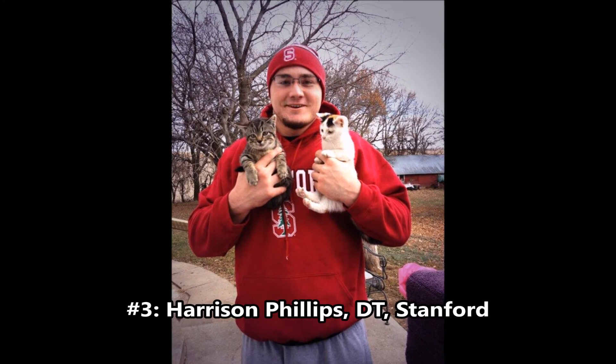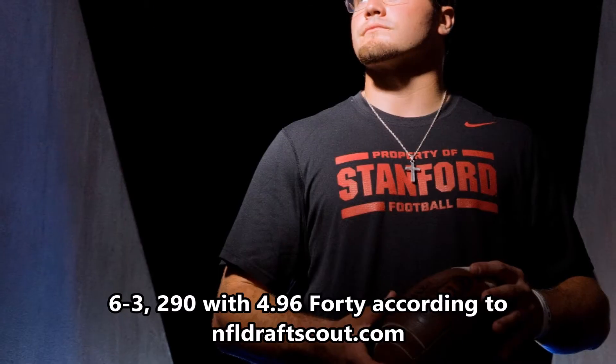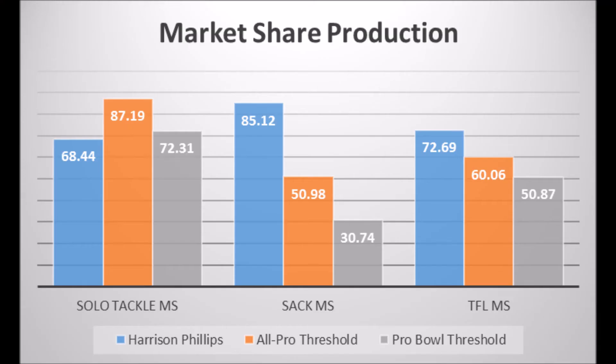At number three, we have Harrison Phillips, defensive tackle out of Stanford. He's 6'3", 290 pounds with a 4.96 40-yard dash. Based on his production, he scored 68.44 in solo tackle market share, 85.12 in sack market share, and 72.69 in tackle for loss market share. All those marks are amazing, especially sack and TFL market share. He needs to bump up his solo tackle market share a bit, and with Solomon Thomas gone, that number should increase since Thomas was taking some of those solo tackles.